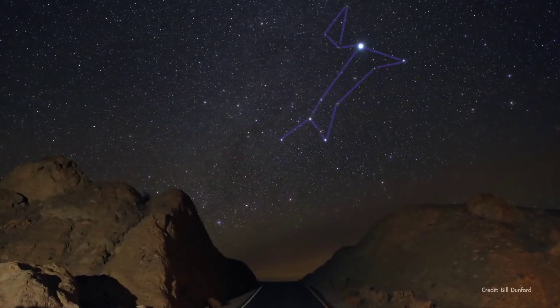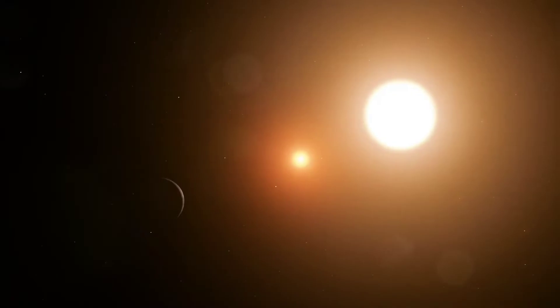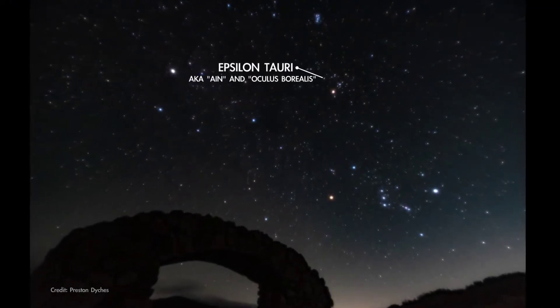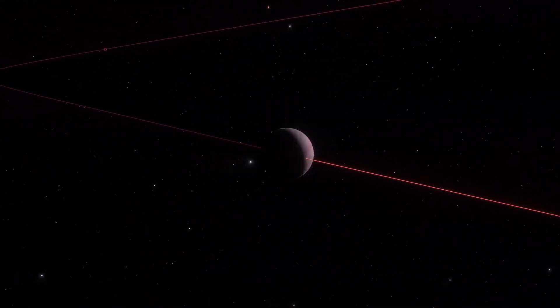March skies contain several easy-to-find bright stars that are known to have planets orbiting them. Locate these distant suns for yourself, and you'll know you're peering directly at another planetary system. First is Epsilon Tauri, the right eye of Taurus, the Bull. This orange dwarf star has a gas giant planet around eight times the mass of Jupiter.